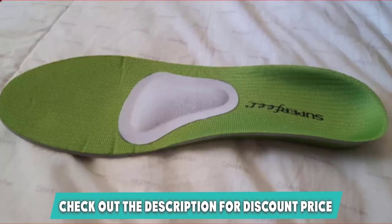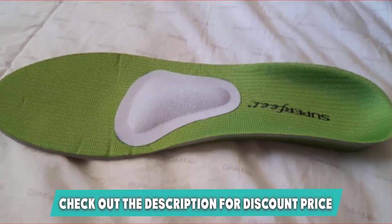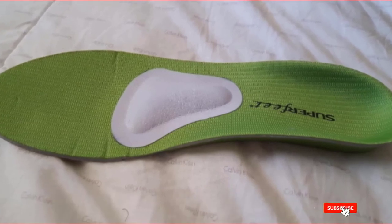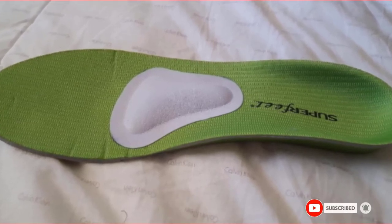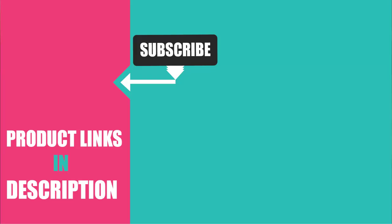Overall, a great pair of hiking insoles for anyone suffering from foot conditions — just a shame they aren't thick enough to handle a heavy load. That's all for today. We upload lifestyle and product review videos every single day, so don't forget to subscribe and hit the bell button for upcoming video notifications.